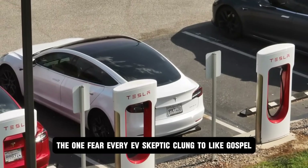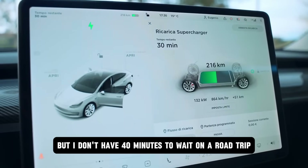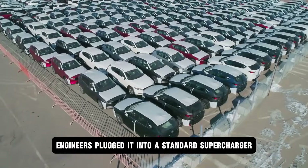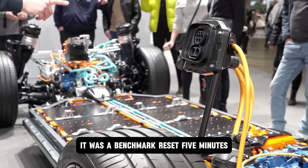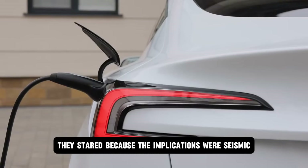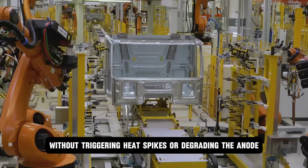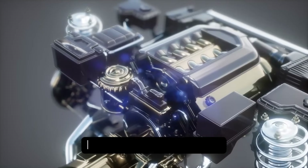Then came the moment no one believed — the one fear every EV skeptic clung to like gospel: charging time. It was always the same debate: EVs are great, but I don't have 40 minutes to wait on a road trip. And just like that, that excuse shattered. In a closed-door investor demonstration, Tesla brought out a single Model 2 prototype, stripped of flare, cloaked in black. Engineers plugged it into a standard supercharger — no experimental gear, no tricked cables — and hit the timer. Five minutes. Not 50, not 30. Five minutes to 80% capacity. Because a new cell chemistry and a hypercharge interface channeled energy through nanostructured pathways without triggering heat spikes or degrading the anode.